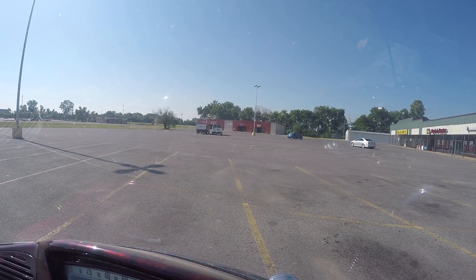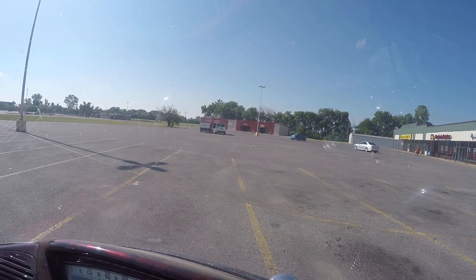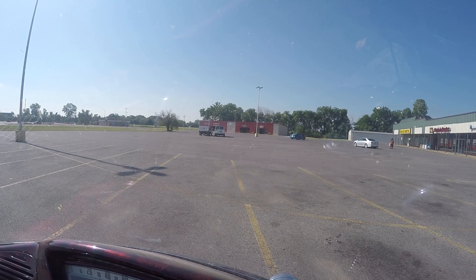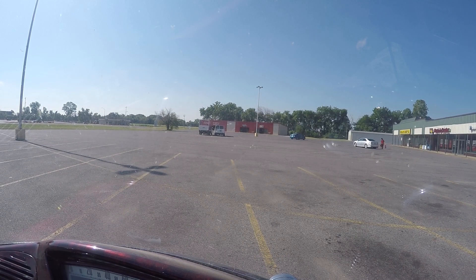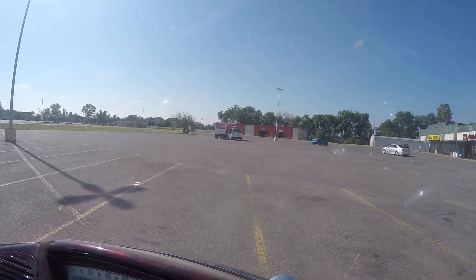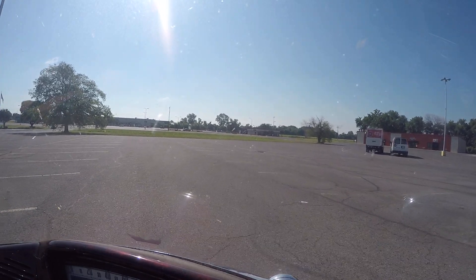Actually, this fusible link they use in the Camry, RAV4, Lexus — they use it in multiple applications. You'd think that it would be readily available. Not only is it not in the two stores I've been to, it's not available according to them from their vendor.